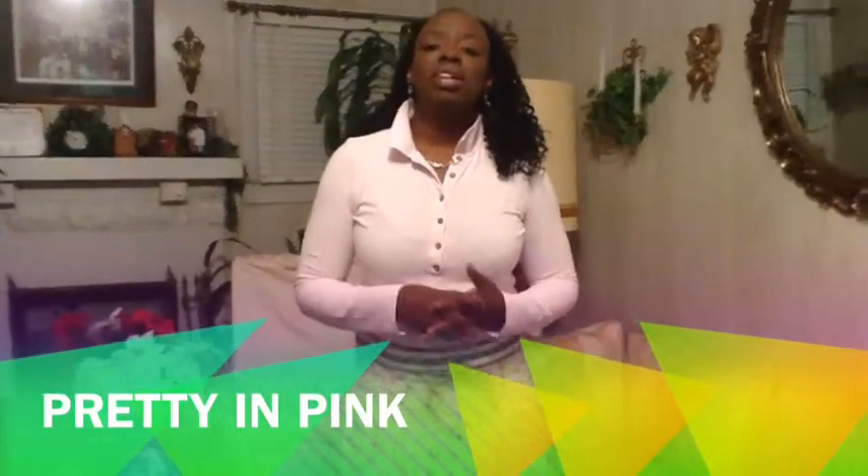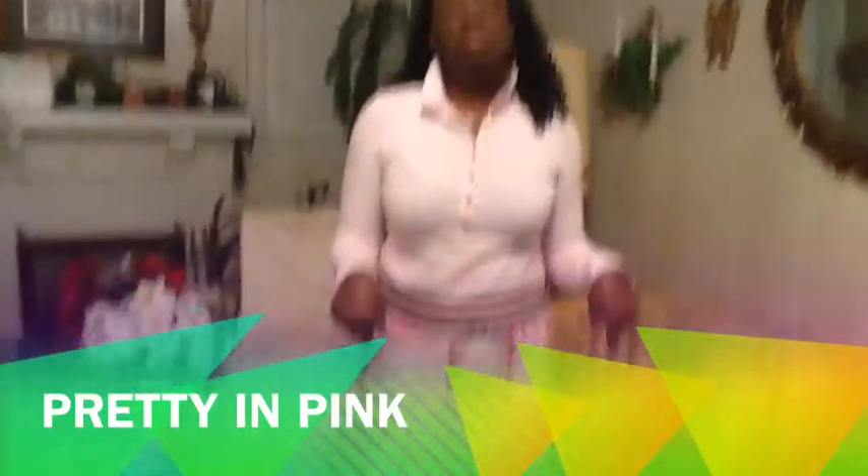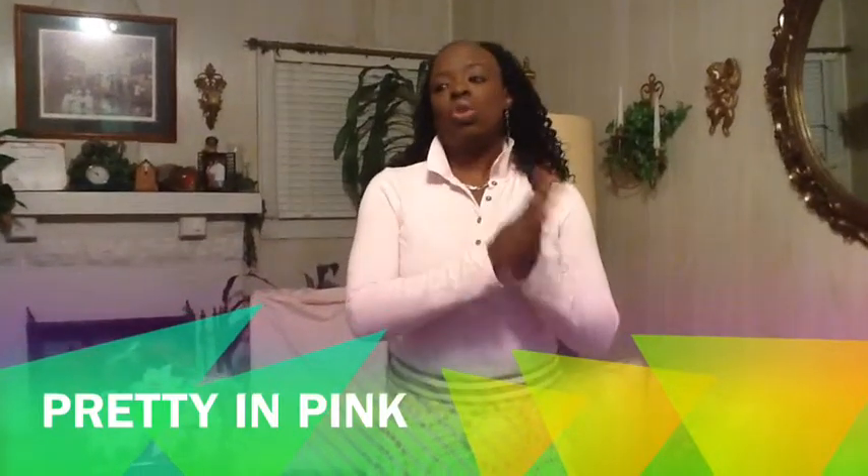This outfit is very comfortable. The shirt was $2.50 and the skirt was $2.50, so the total outfit was $5.00. You can never beat that — you can get a whole outfit for under $10.00. That's it for this outfit.